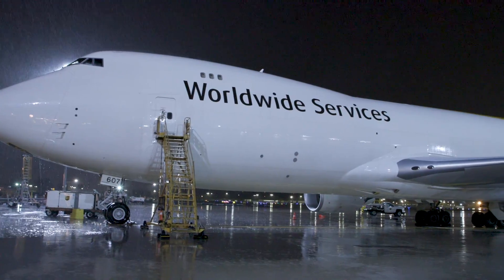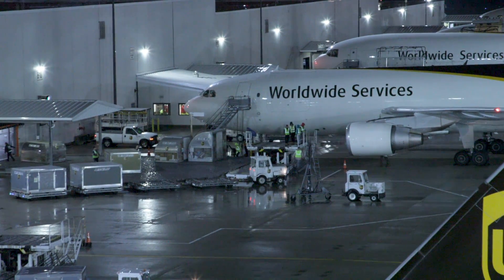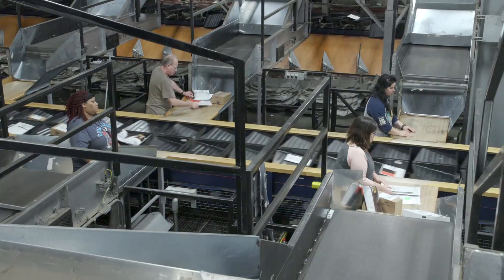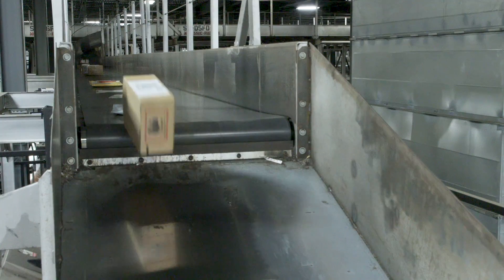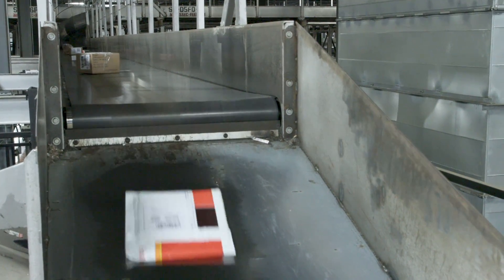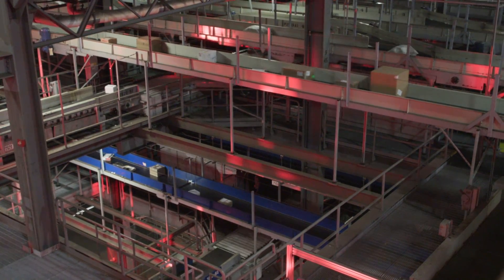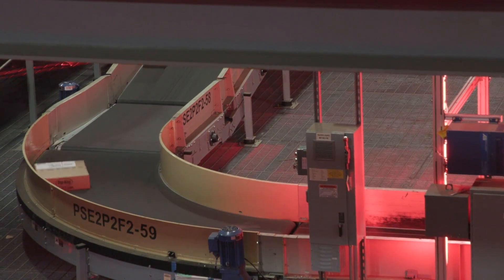This is the largest automated package handling facility in the world. More than two million packages a day, and in most cases each package is touched only twice by human hands. A human unloads it from a cargo container, and then some 155 miles of conveyor belts, optical scanners, trolleys, tilt trays and the like sort and deliver packages to the outbound staging area where a human loads the cargo container.